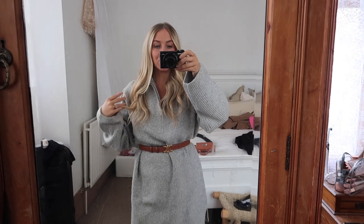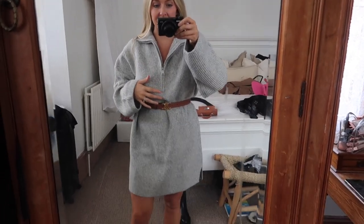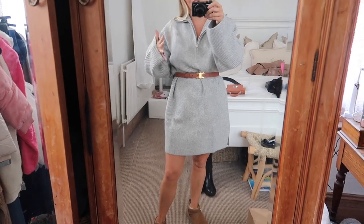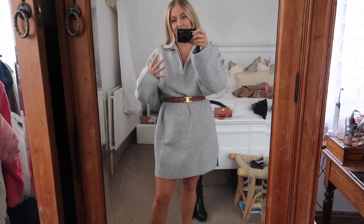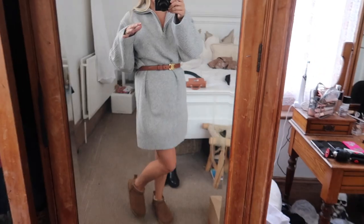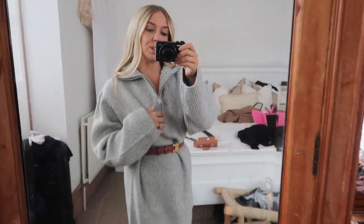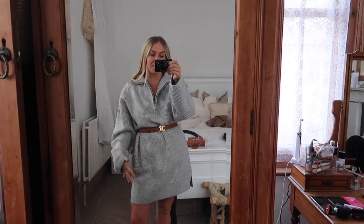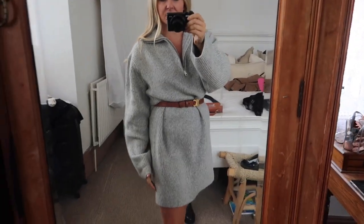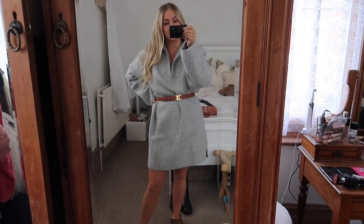The next item from my H&M haul is this knitted zip-up jumper dress, which is just so perfect for a casual day. I'm wearing a small in this and I've added my Celine belt to give me some shape, otherwise it looks a bit unflattering on me. I've paired it with Ugg boots — a really cute simple look. I like the length; it's above the knee so you could also wear knee boots with it. The sides have little splits, and tights would be really nice too.